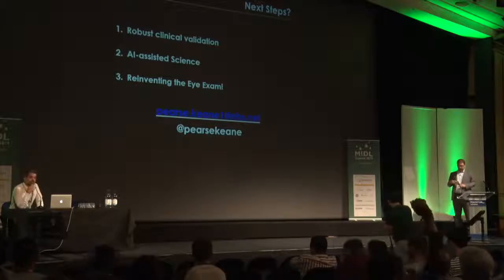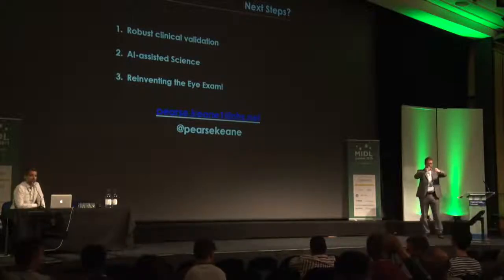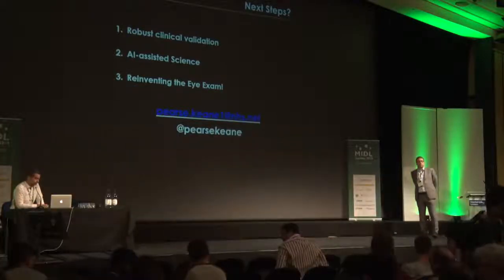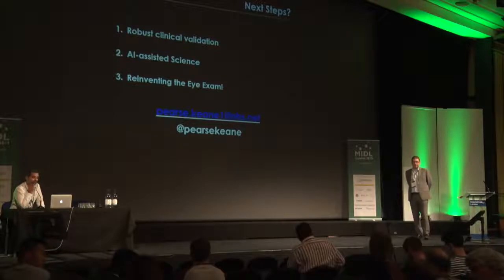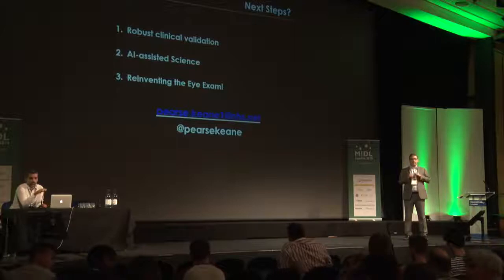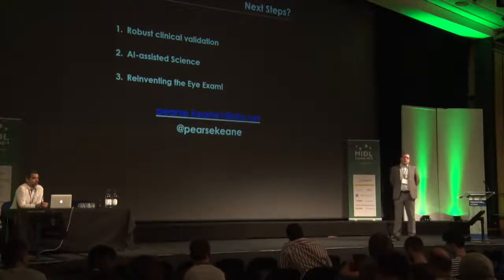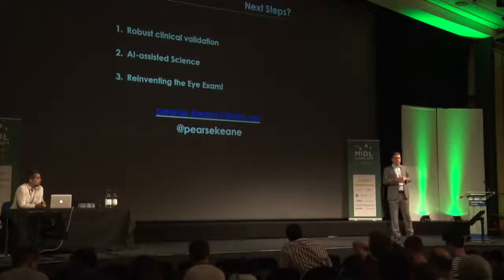Thank you very much for the really fantastic talk. We're going to open the floor for questions. Thank you for the very insightful talk. I have a couple of questions, but I'll ask one as we don't have much time. You talked about retrospective data collection. Deep learning is data-driven, and data can depend on population, geographic region, age groups, even time and seasons. Could you provide some insights on how to continuously integrate the training pipeline to account for data availability in the model training?